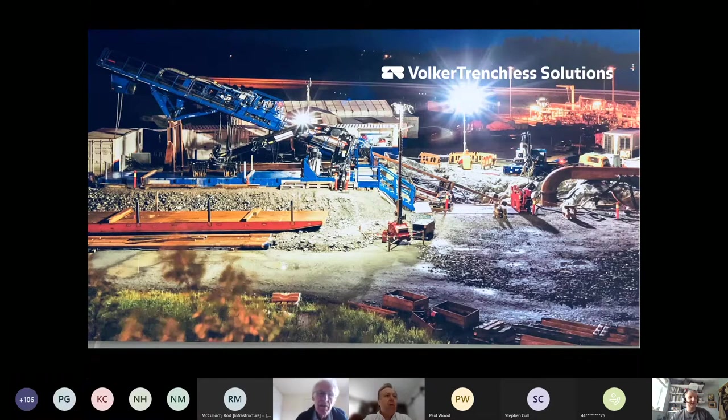Today's presentation is being given by Scott Stone. He is the Technical Operations Manager of Volker Trenchless Solutions. He's also the Vice Chair of the Technical and Education Subcommittee, a board member of the Drilling Contractors Association, and a panel member of the Intakes, Outfalls and Landfalls Panel. We're very pleased that Scott has agreed to do this presentation, which will provide an overview of horizontal drilling and various other techniques.